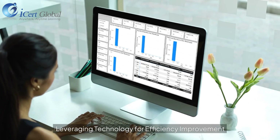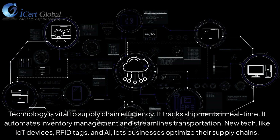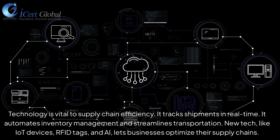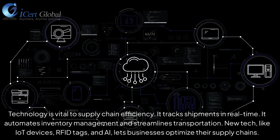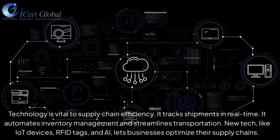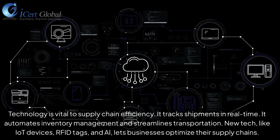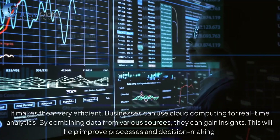Technology is vital to supply chain efficiency. It tracks shipments in real-time, automates inventory management, and streamlines transportation. New technologies like IoT devices, RFID tags, and AI let businesses optimize their supply chains and make them highly efficient.